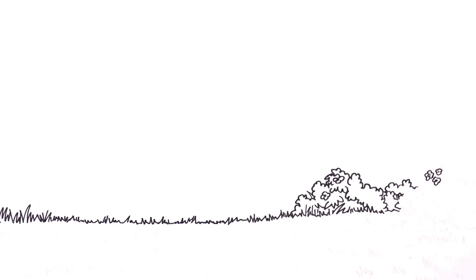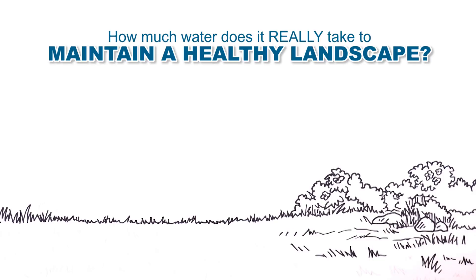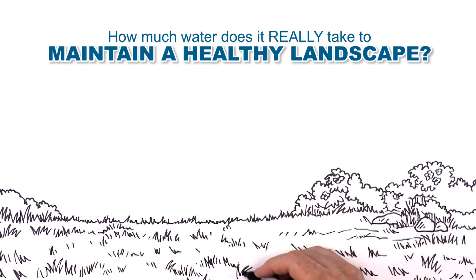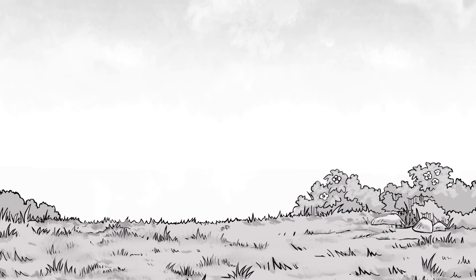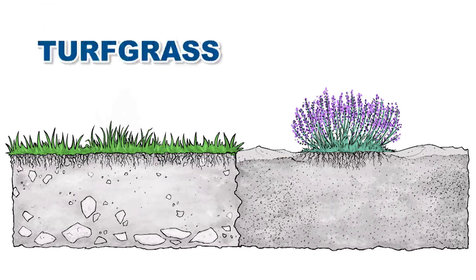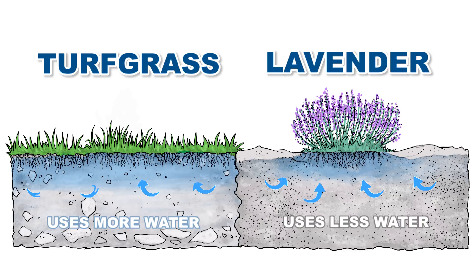Let's start by asking the all-important question: how much water does it really take to maintain a healthy landscape? The answer is found in a simple understanding that your landscape has two important parts — above the soil surface and below the soil surface. Some plants, like turf grass, need lots of water. Other plants, like lavender, are very water efficient and need relatively little water.